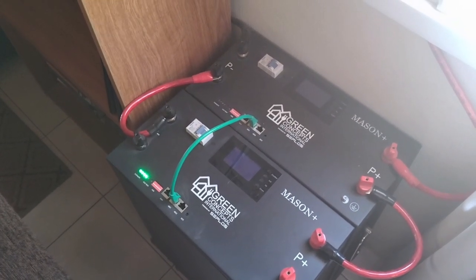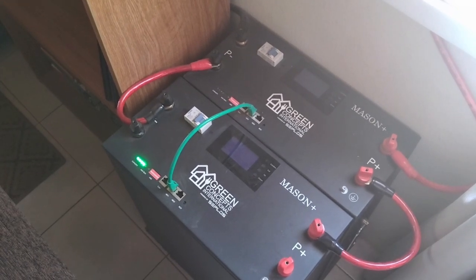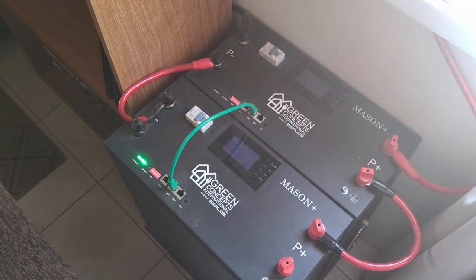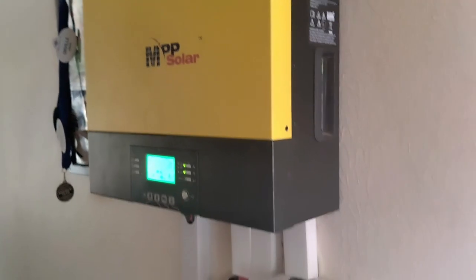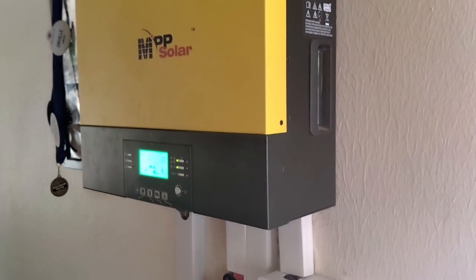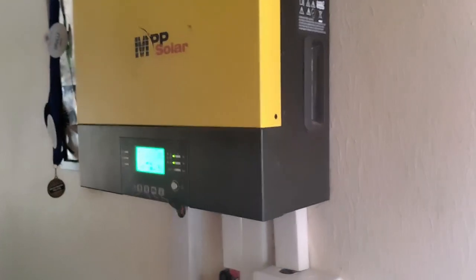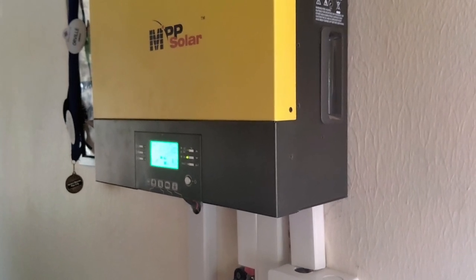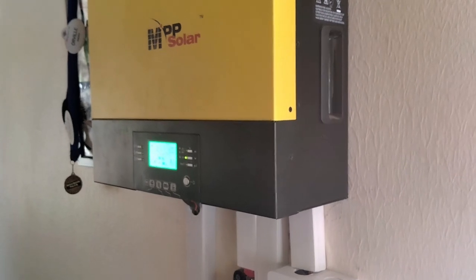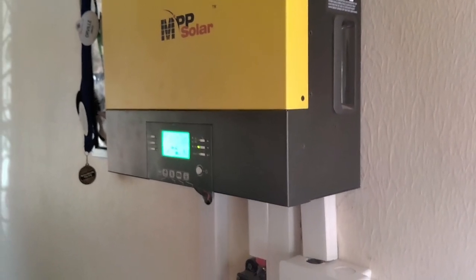Your utility bill, the JPS bill, used to be for me about 100 US dollars, which is around 16,000 Jamaican dollars. There's the inverter there that takes care of the charge control and everything. It's very quiet right now, in resting mode. Since I got the system installed, my light bill went from around 100 US dollars down to around 2 to 3 US dollars per month.